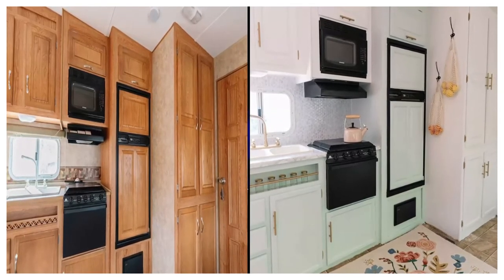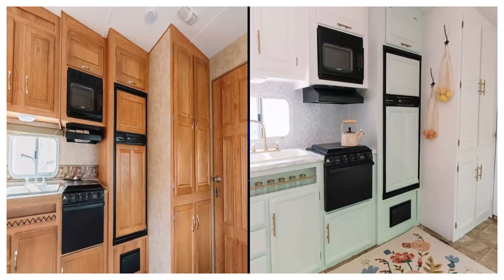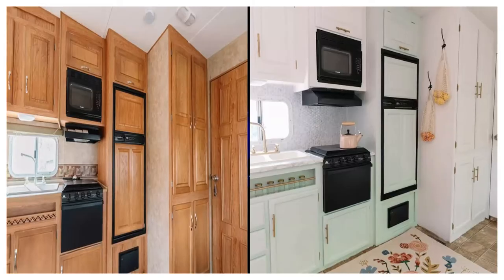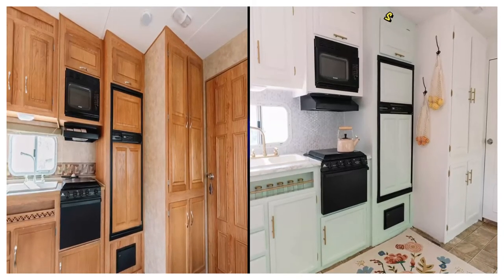After: With a little bit of paint and an eye for functional details, Christina totally transformed the camper kitchen into a truly cheery space. We especially love the vintage-inspired mint-green lower cabinets, as well as the cute little shelf under the sink.